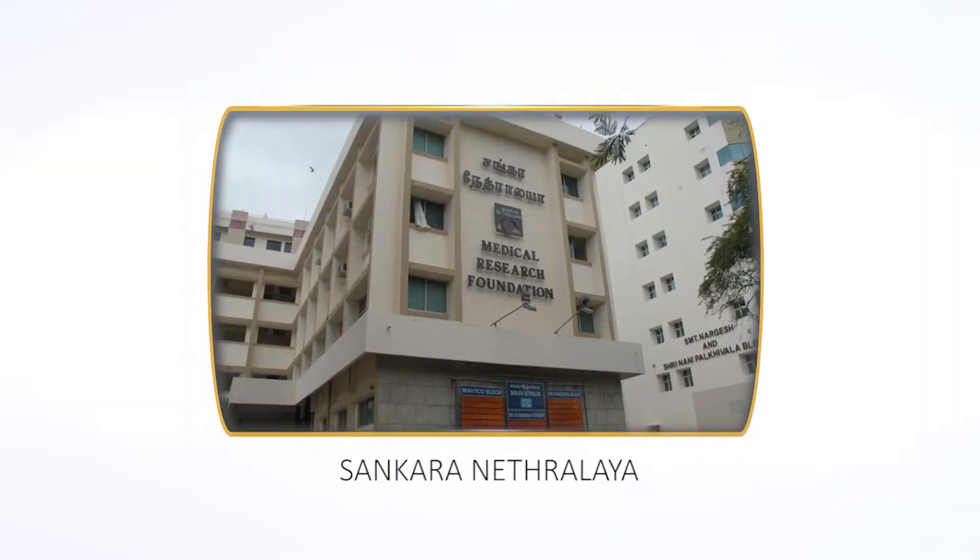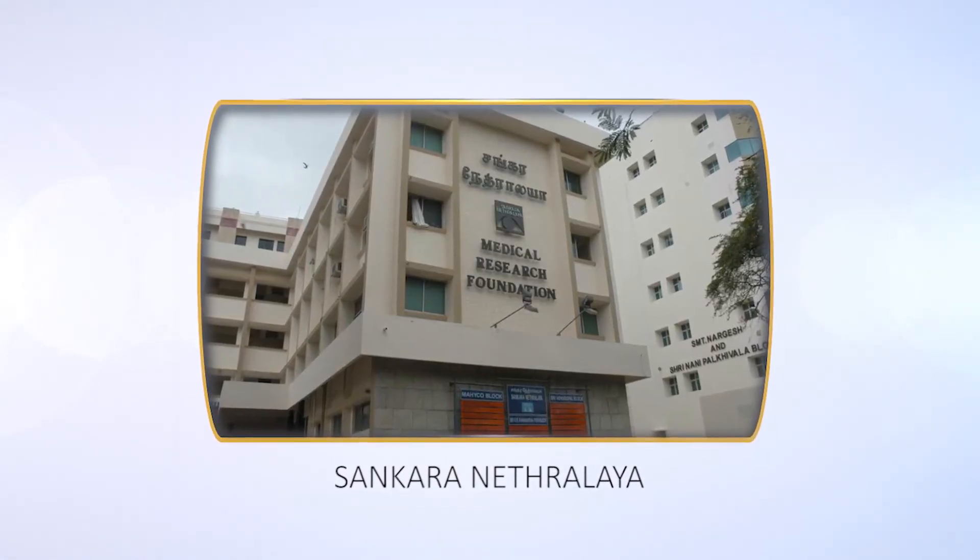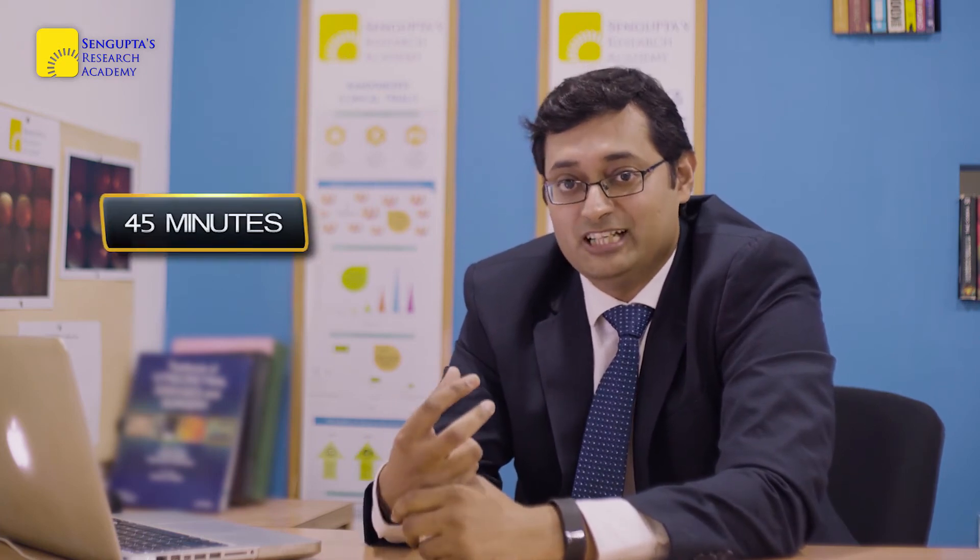I then went to Sankara Nethralaya, the best place for learning retinal surgery, and pursued a two-and-a-half-year clinical-cum-research fellowship. That is where I took concrete research training steps and had the opportunity to work with Dr. Rajiv Raman. Spending 45 minutes on a daily basis, I was able to build up step by step and create papers. In two and a half years I was successful in publishing 12 papers from Sankara Nethralaya.